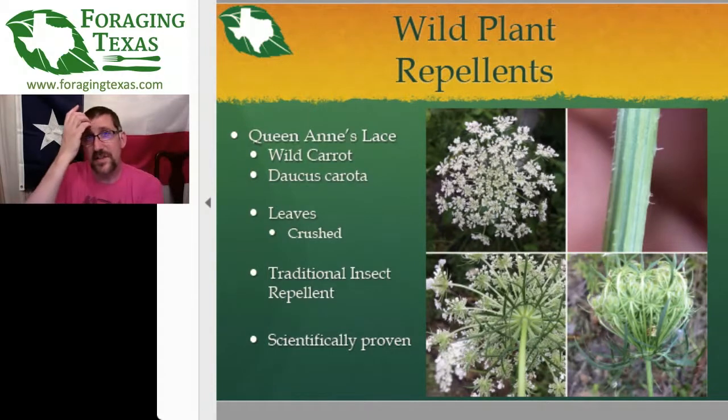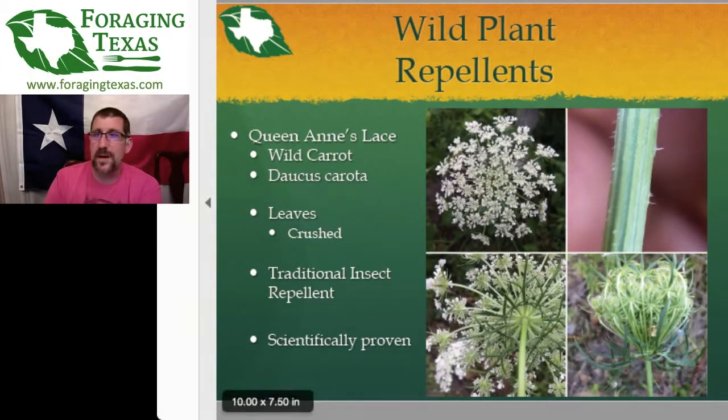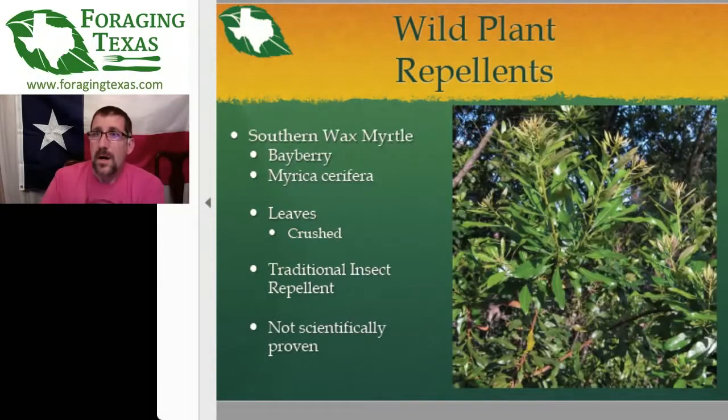Queen Anne's lace — I like this one because I used to use a lot of it when growing up in the woods. The wild carrot — the crushed leaves were traditionally used as one of many plants to try and repel mosquitoes, and it has actually been scientifically proven. When my dog and I would go out in the woods, I'd rub us both down with crushed wild carrot leaves to help keep the mosquitoes away.